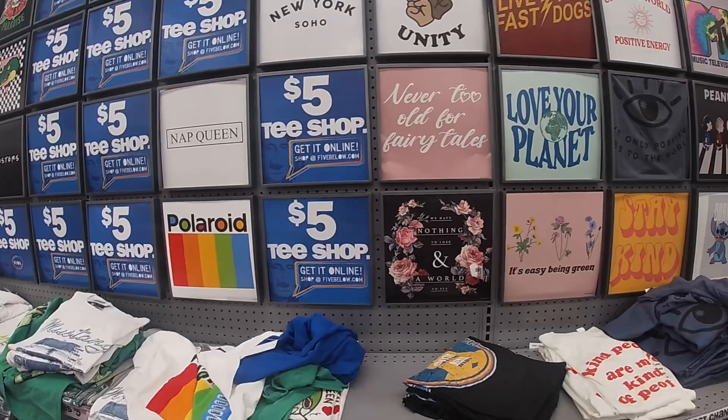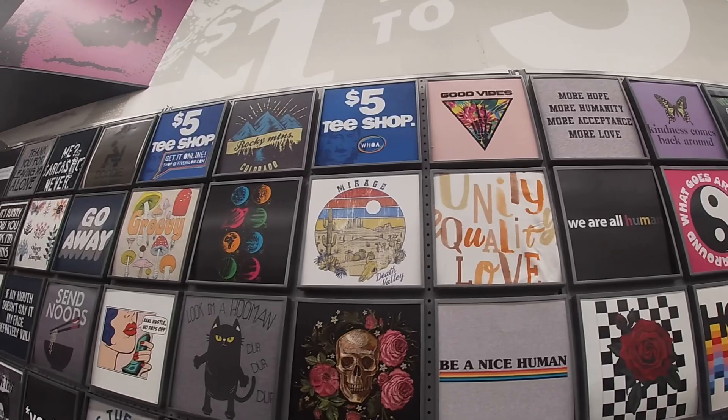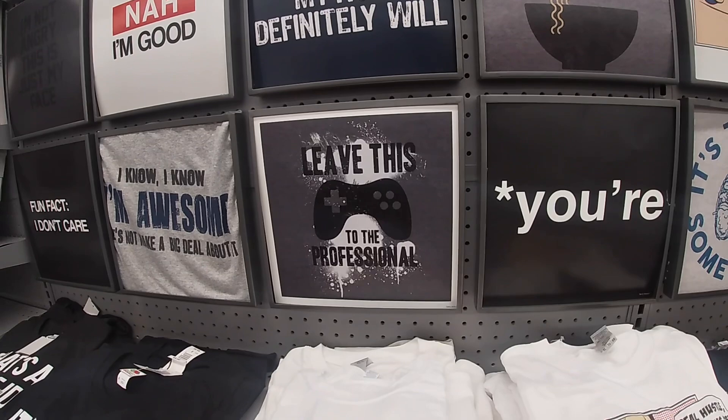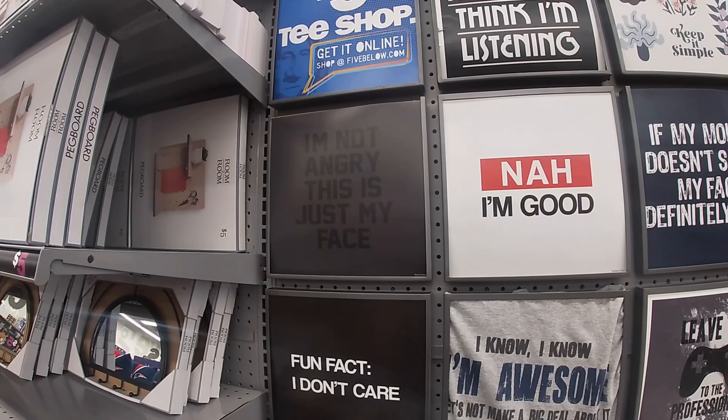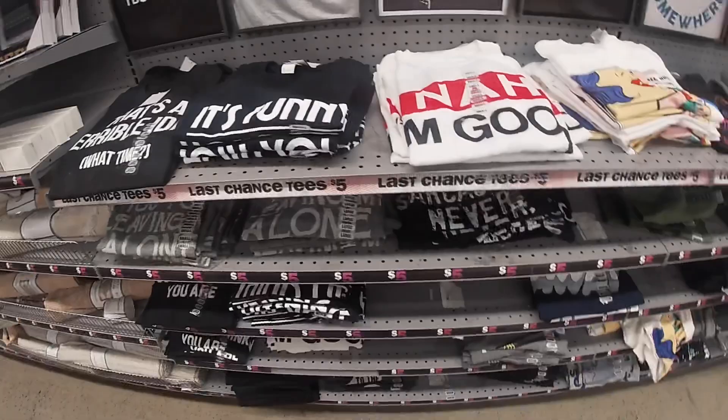They have these shirts: Polaroid, Nap Queen, New York Soho, and a new one — Unity Equality Love, Good Vibes, Rocky Mountain, Groovy, Real Hustle, No Days Off, Send Nudes, Leave This to the Professional, Fun Fact I Don't Care, I'm Not Hungry This Is Just My Face, It's Funny How You Think I'm Listening, Thank You for Leaving Me Alone, Breaking News Nobody Cares.